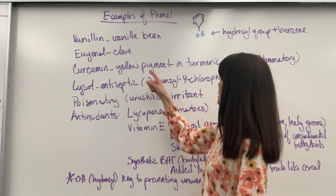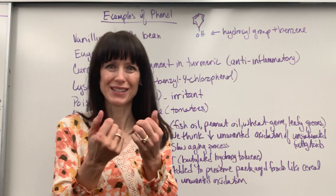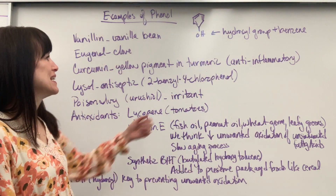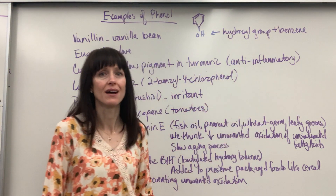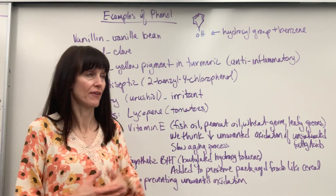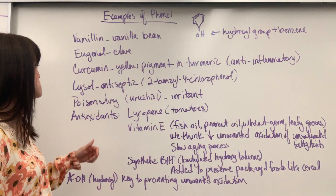Curcumin — this is the yellow pigment that's inside turmeric. That bright yellow that, if you touch it, your hands turn yellow, is the curcumin. That's anti-inflammatory. Great studies are being done on curcumin and the positive effects in the body. Fish oil and curcumin — so good for you.